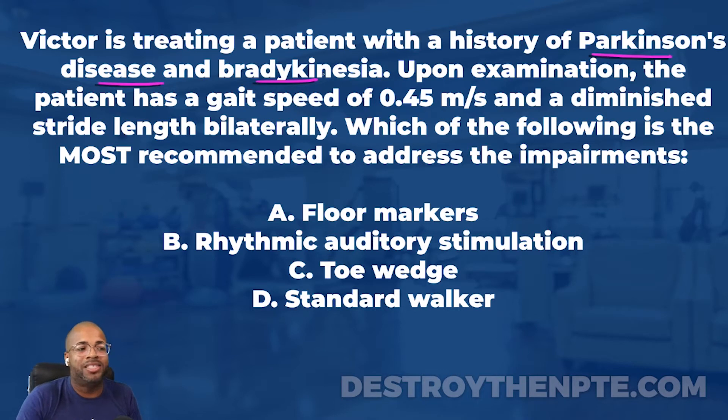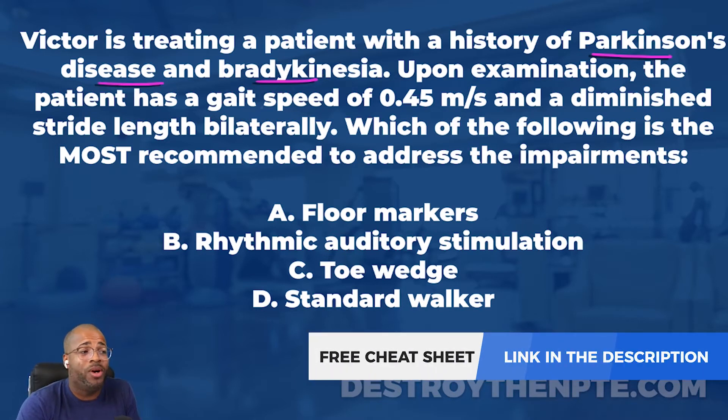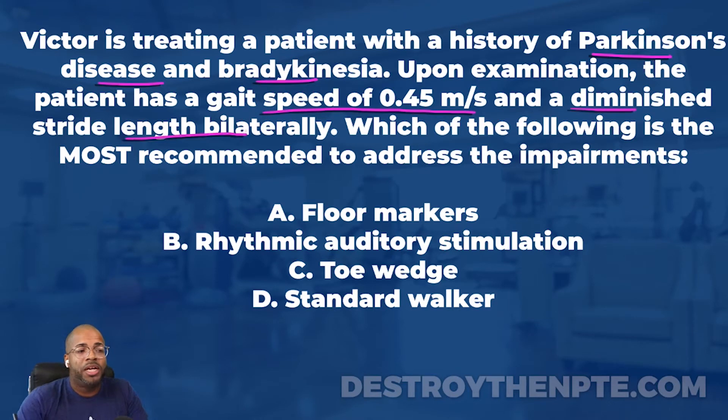Upon examination, the patient has a gait speed of 0.45 meters per second and diminished stride length bilaterally - two things I would already expect in this patient population. Patients with Parkinson's have bradykinesia, they move slower, and 0.45 meters per second is pretty slow; getting close to one and above is where you see more normal gait. We also have diminished stride length bilaterally, so the patient isn't taking long strides, which decreases gait velocity.